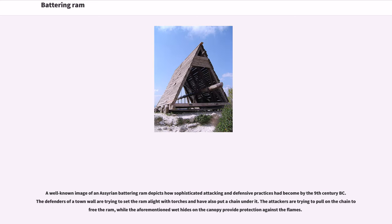A well-known image of an Assyrian battering ram depicts how sophisticated attacking and defensive practices had become by the ninth century B.C. The defenders of a town wall are trying to set the ram alight with torches and have also put a chain under it. The attackers are trying to pull on the chain to free the ram, while the aforementioned wet hides on the canopy provide protection against the flames.